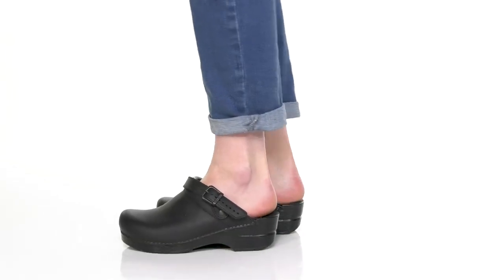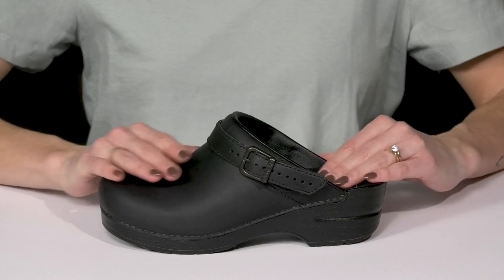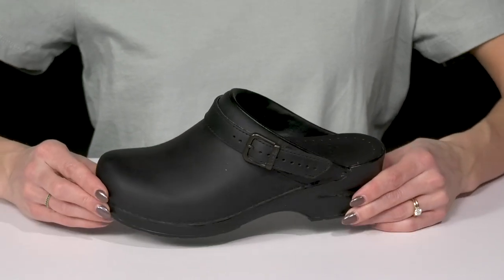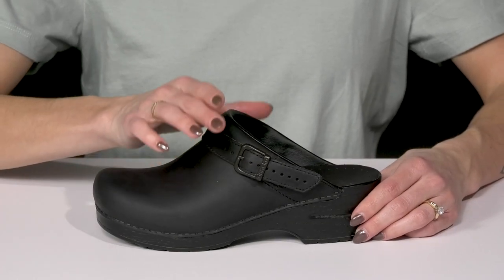These Ingrid clogs from Dansko are definitely going to be nice and stylish on your feed this season. They are crafted with a heavily oiled matte finish leather upper — it's so pretty and it's going to be very long lasting and durable. I love the strap that goes over top of the vamp.